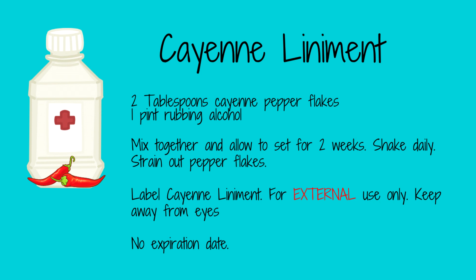To make a liniment, put two tablespoons of cayenne flakes in a pint of rubbing alcohol. Shake this daily and allow it to sit for two weeks to extract the medicine. Label this with 'cayenne liniment — shake well, for external use only, and keep away from eyes.' Liniments have no expiration date. Store in a cool, dark place.